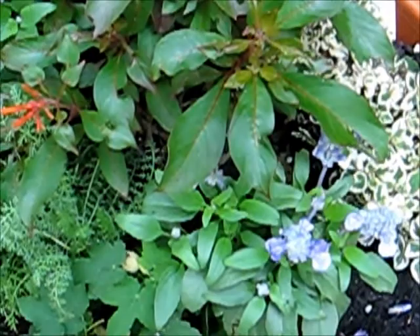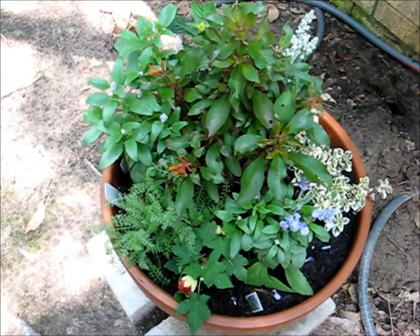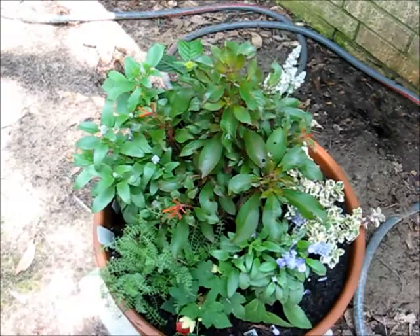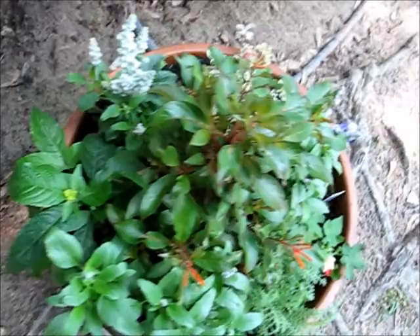I'm trying out a different camera, one that'll zoom while I'm photographing, so if I zoom in and out a little too much for you, try to ignore it. I won't do that on all videos. Let me come around here and catch it from another side.